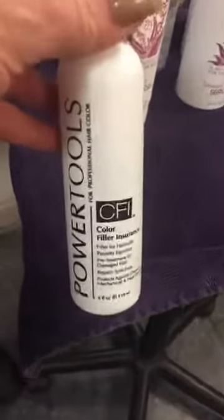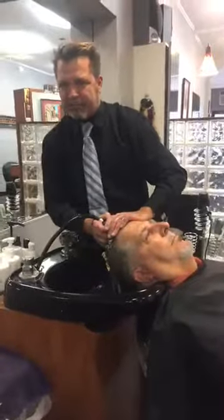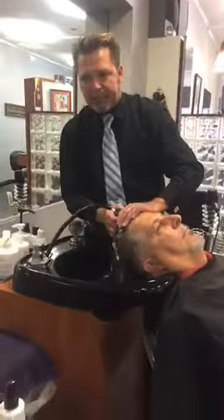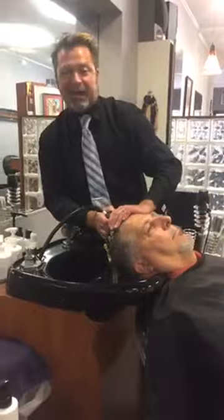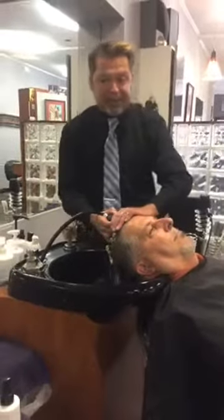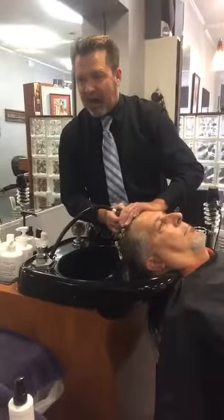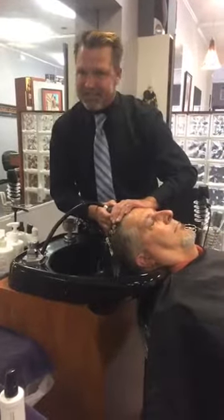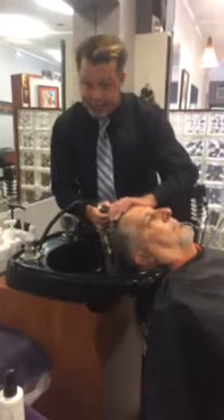CFI — Color Filler Insurance — I never go anywhere without it, particularly when I'm toning. It's a hydrolyzed wheat protein; it balances out the porosity in the hair. If I have a head I'm perming that's compromised porosity-wise, I load it up with CFI and process under a dryer until the hair is bone dry. Honestly, from the bottom of my heart, I think CFI supersedes the plexes — even Four Bond. I think CFI does a much better job, but that's just me.